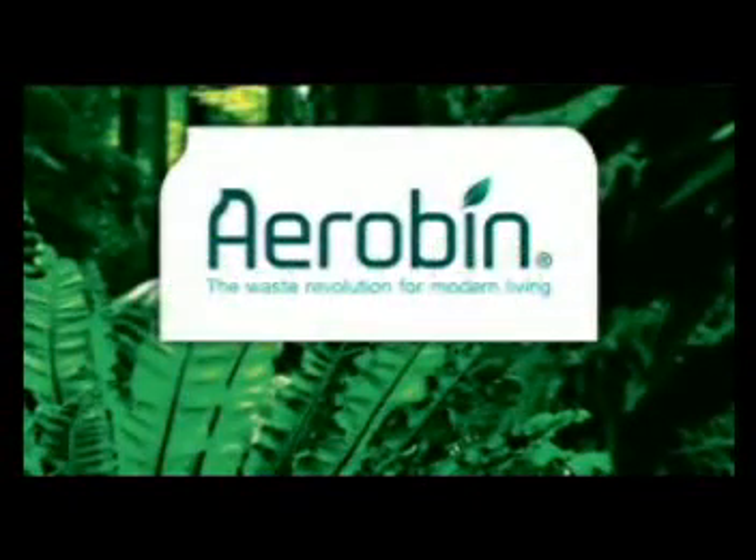For the first time, a home and garden waste containment system that is easy to use and produces quality compost. The Error Bin is the next step in recycling.